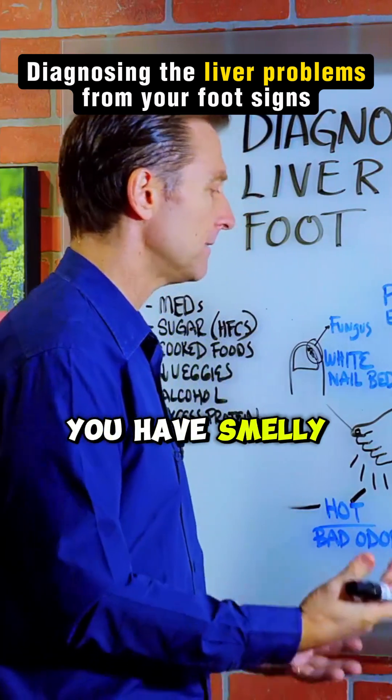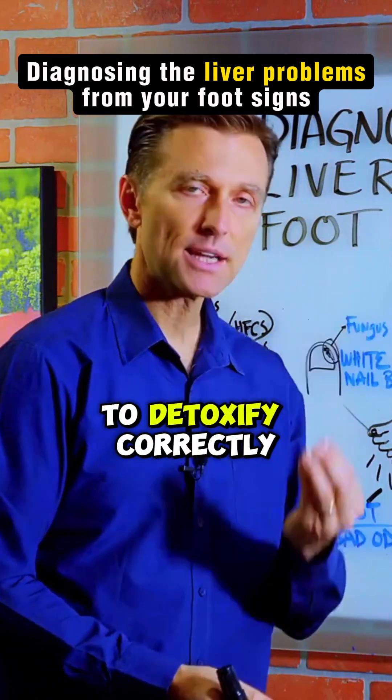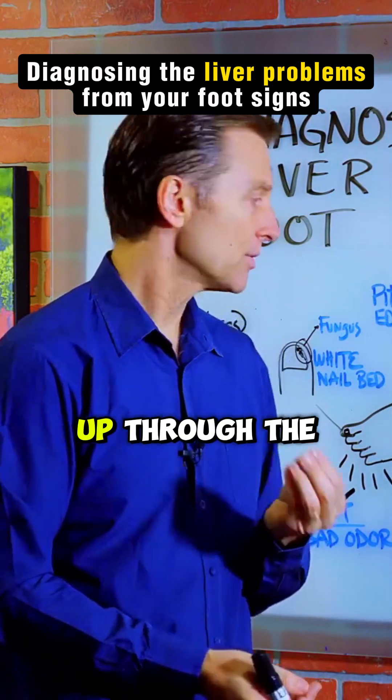Bad odor — so you have smelly feet. Why? Because the liver is not able to detoxify correctly, and it's backing up through the skin.